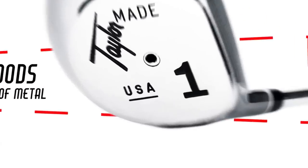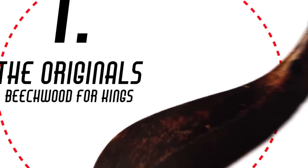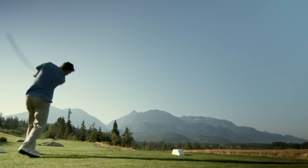Throughout the history of the driver, we have seen innovation that is a reflection of fine culture, always making life, and hopefully golf, a little easier.